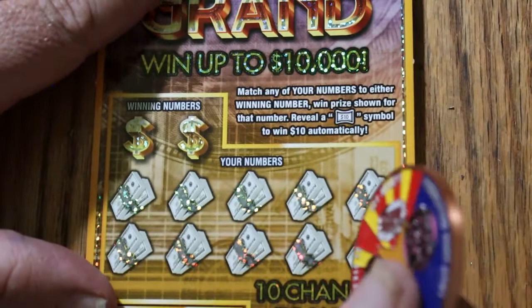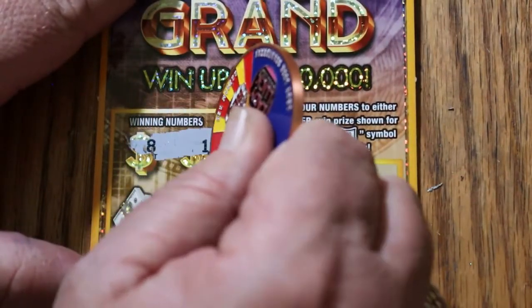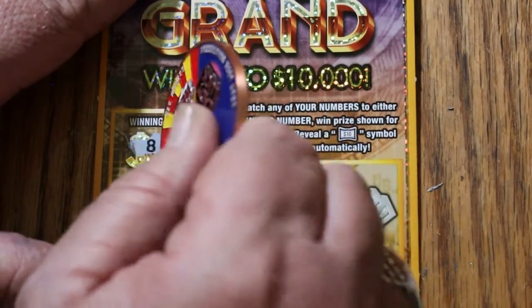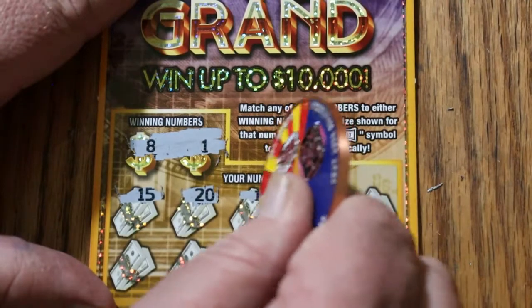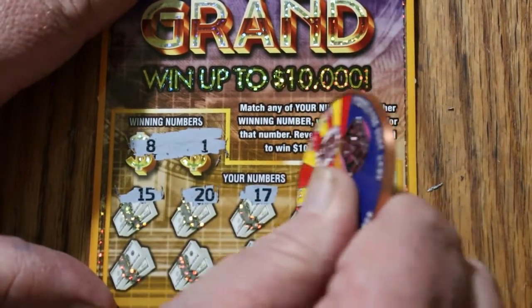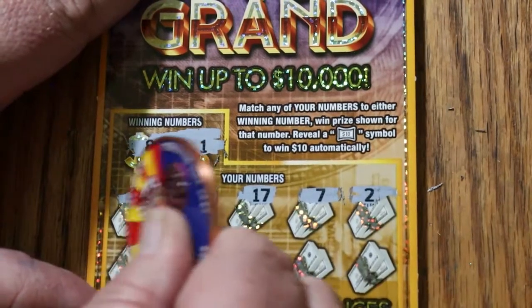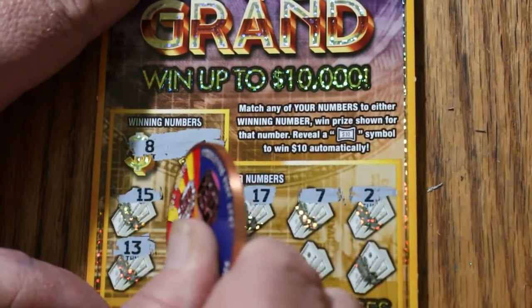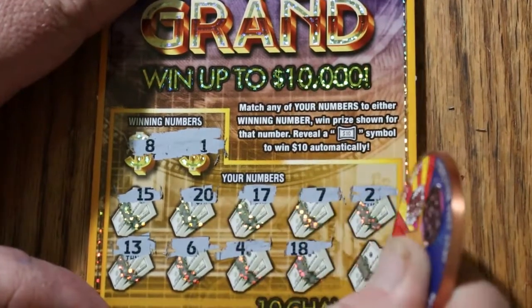Ticket 119. Looking for 8 and 1. Numbers: 10, 15, 20, 17, 7, 2, 3, 13, 6, 4, 18, and 11. No good.